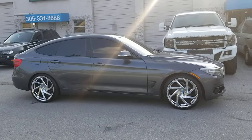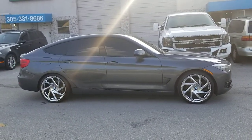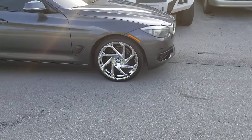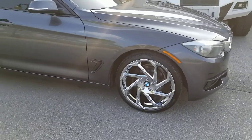Right now we're looking at a BMW 5 Series. Got the Lexani Cyclones on it — all chrome, great looking wheel with the BMW symbols in the middle. Came out really nice on this vehicle.